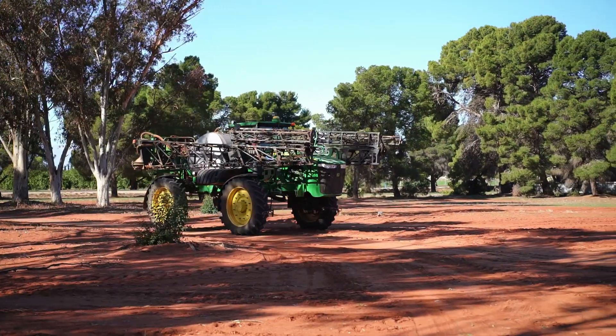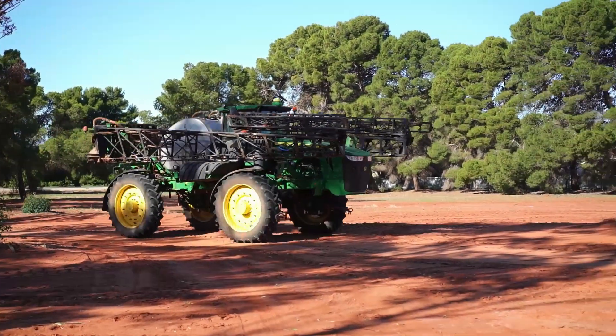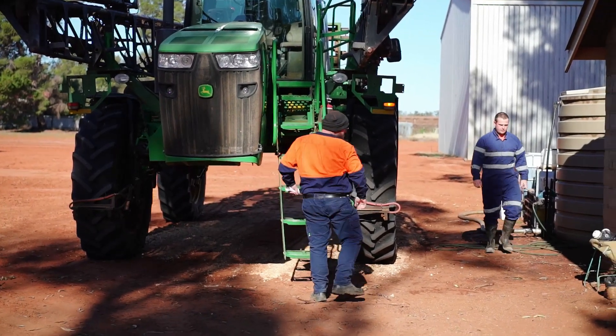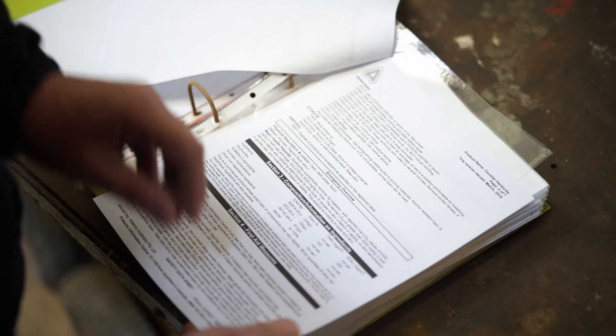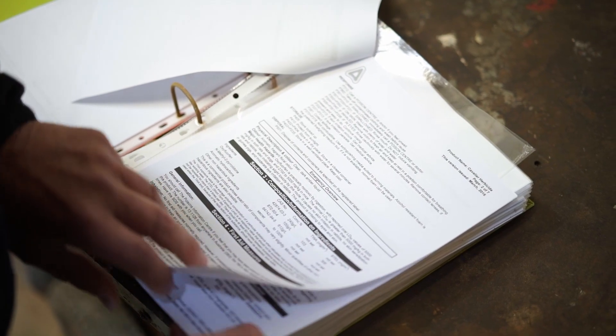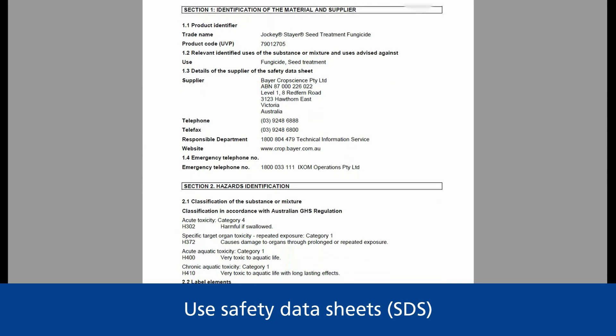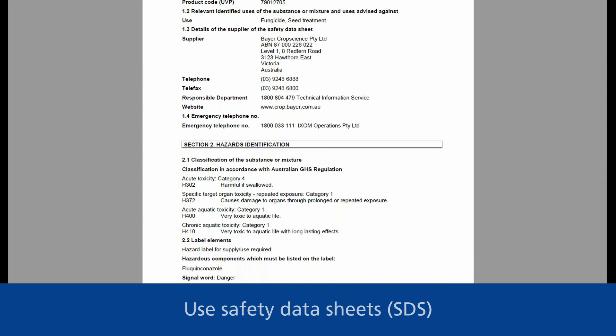Now that you have all the right personal protective equipment, it's time to start thinking about how to best mix and use these chemicals. Safety data sheets are an important resource for making sure chemicals are handled and used safely. They have specific sections dedicated to handling chemicals.